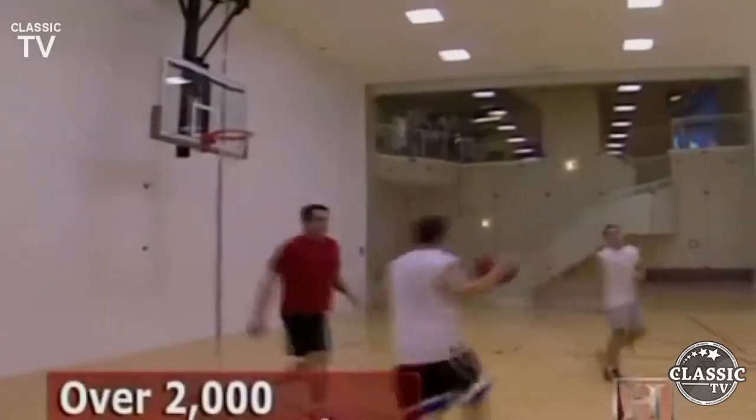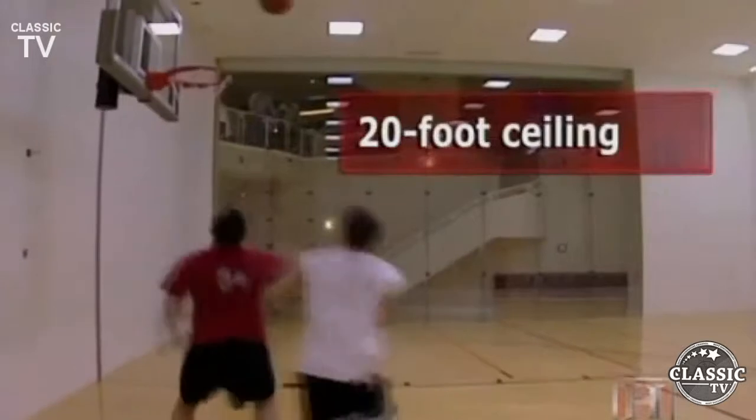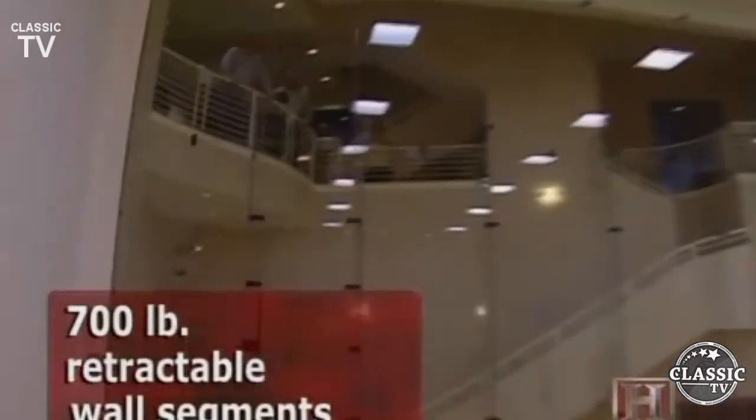Never a problem, thanks to this subterranean basketball and racquetball court. The court is over 2,000 square feet with a 20-foot ceiling. Eight 700-pound retractable wall segments fold to accommodate the racquetball court.